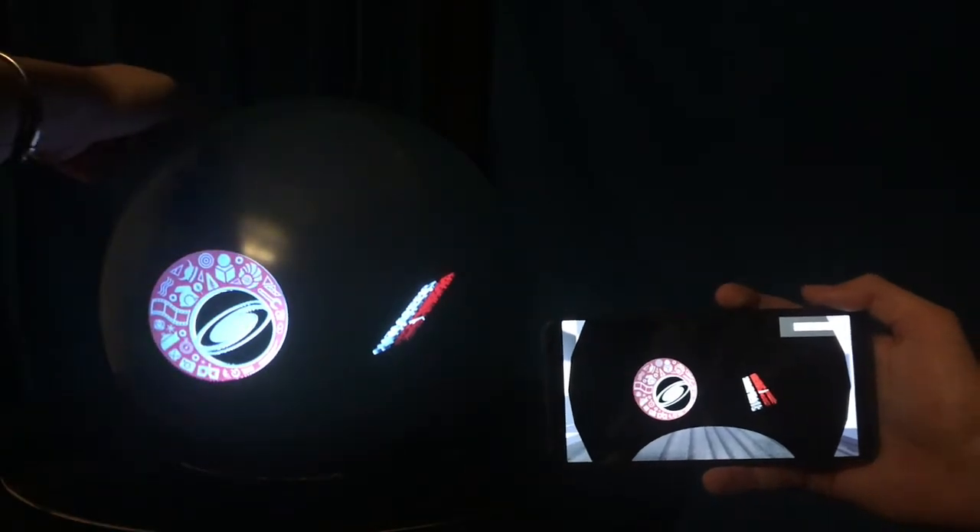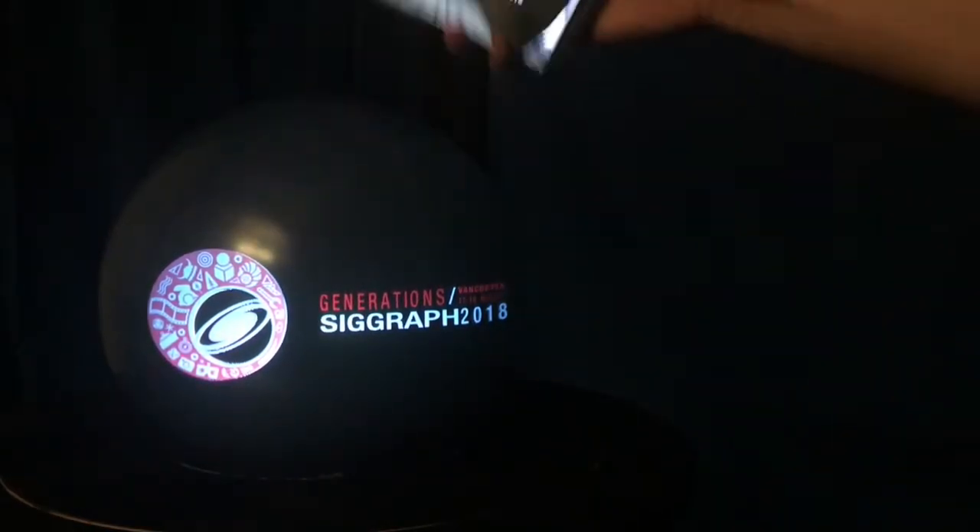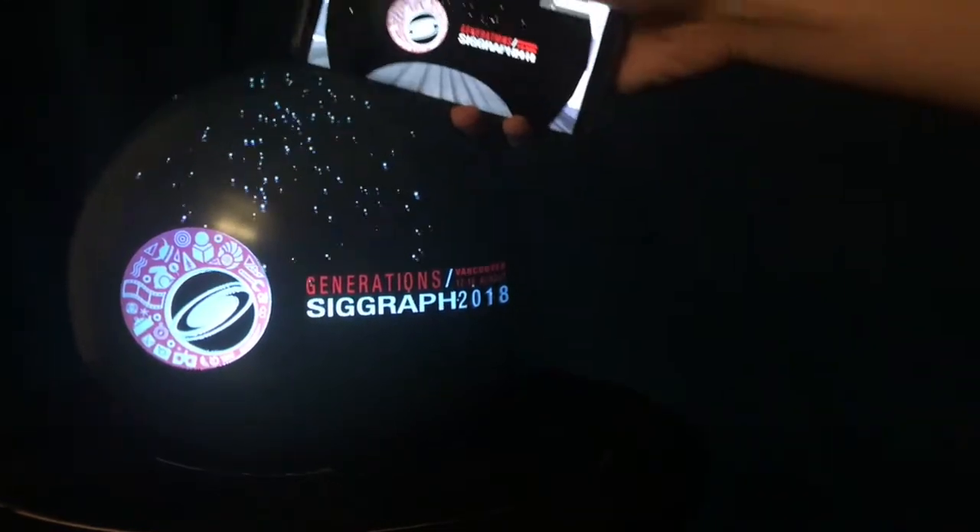With our spherical displays, we believe that SIGGRAPH participants will be experiencing the future of Fisheye VR.